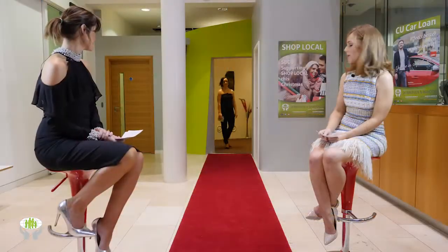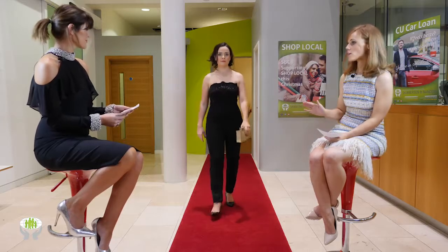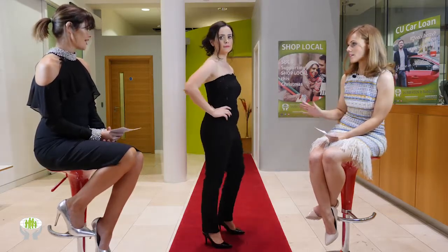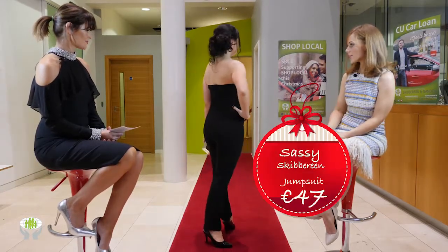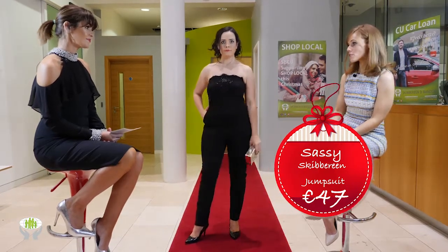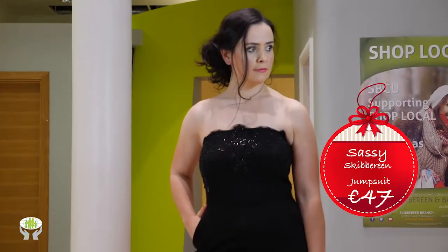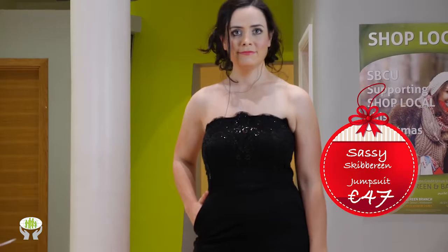Next up we have Tara, wearing a really cool strapless jumpsuit from Sassy in Skibbereen. This look will take you from work night out to Christmas party, wedding, or just a special night out. You can't go wrong with a really nice black jumpsuit — and pockets! It's got pockets!